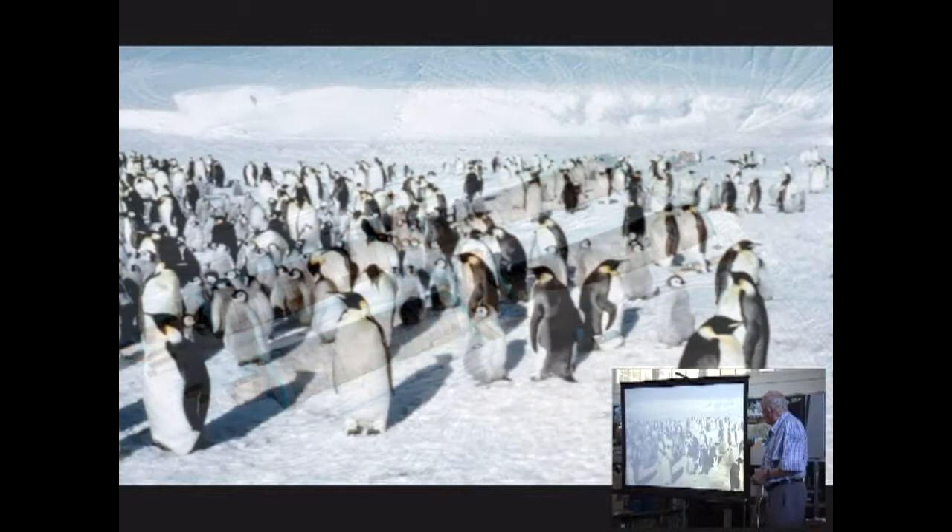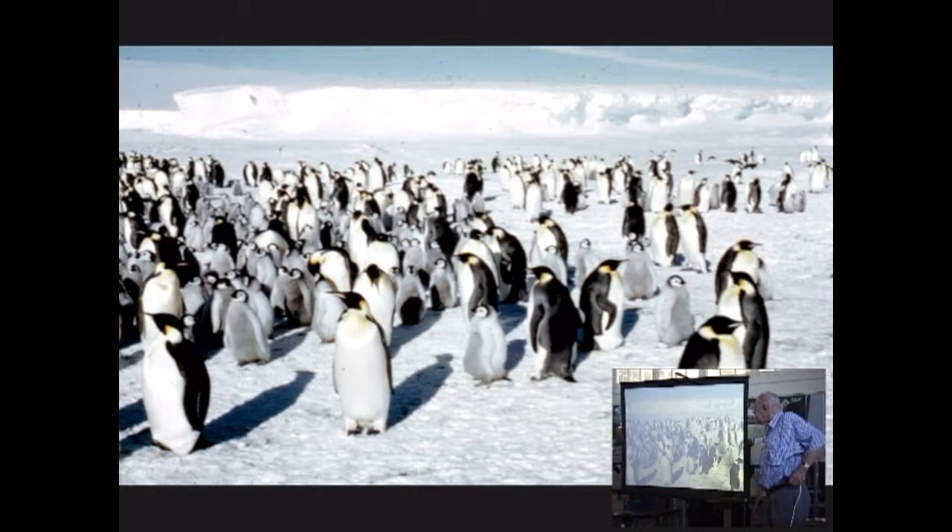Near Halley is one of the largest emperor penguin rookeries. These emperor penguins are big — about this high — but very tame because they have no predators. They are unusual because they don't lay their eggs in the springtime like normal birds; they lay them in the middle of winter, when it is coldest and the temperature is minus 55 degrees Celsius.